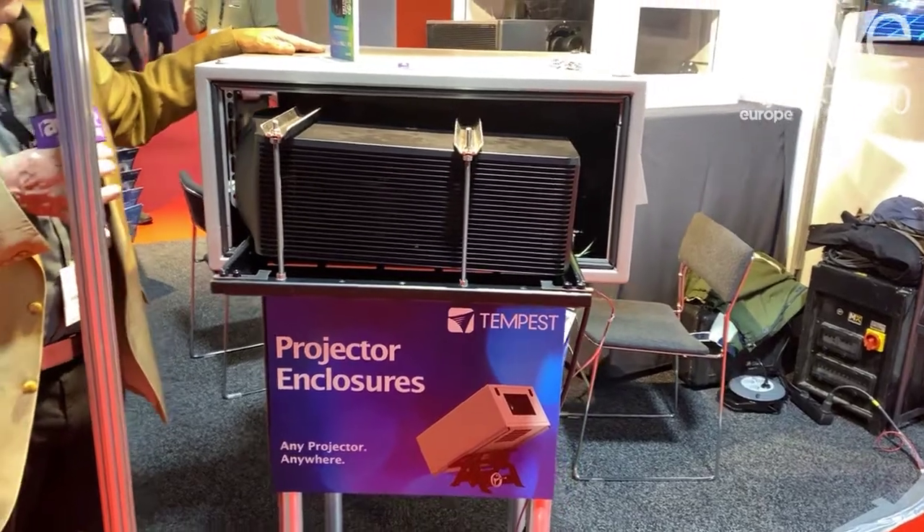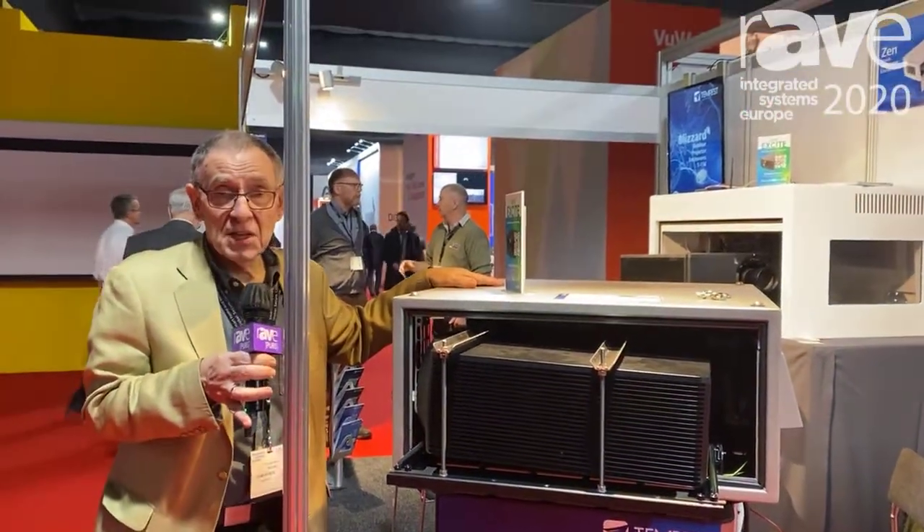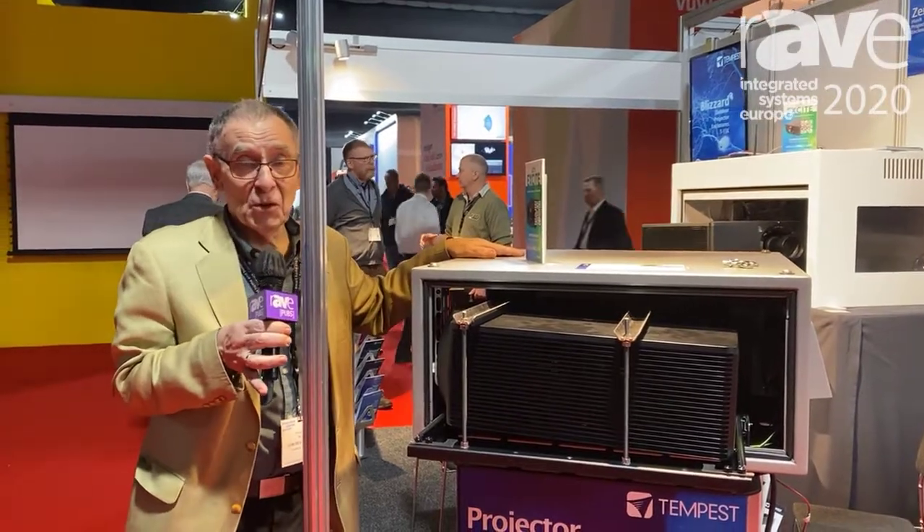You can check us out online at our website at www.tempest.biz where you'll find all the information you need.